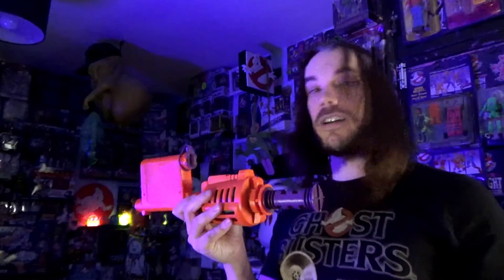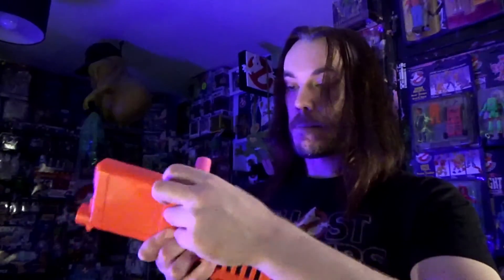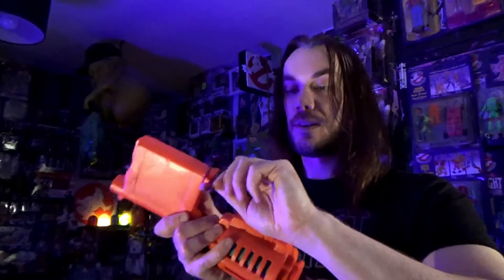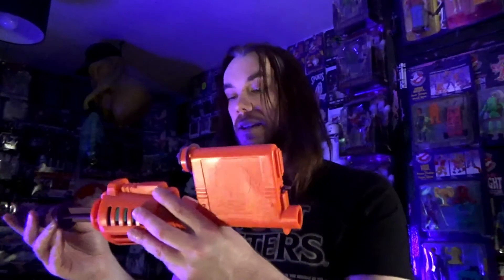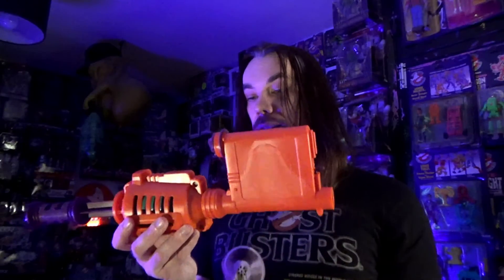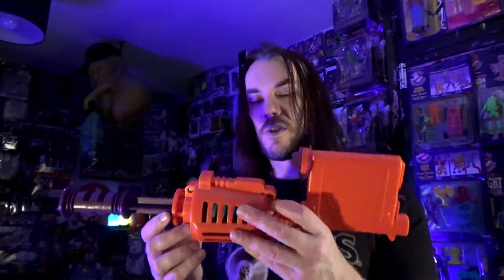To reload it, put the safety back on, undo this, and then you put these in like that. That's why it's called a Rapid Fire — you release the safety and launch one, then the next one falls into place, and you have four to launch in a row. This part actually reminds me a little bit of the Ghost Popper in its shape.